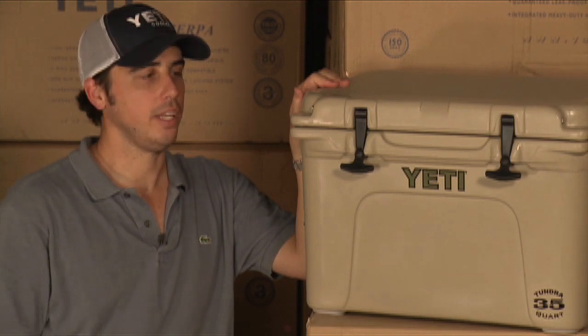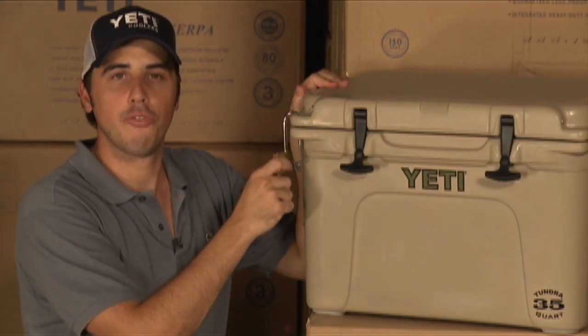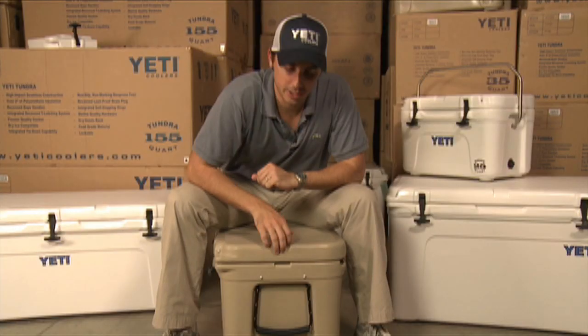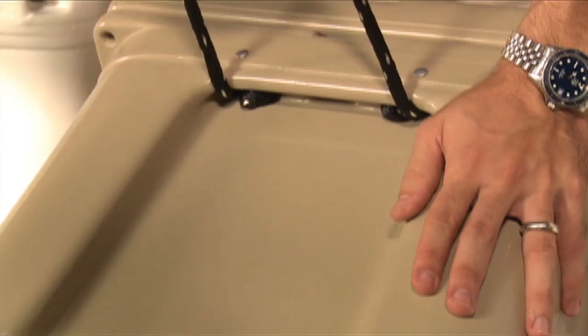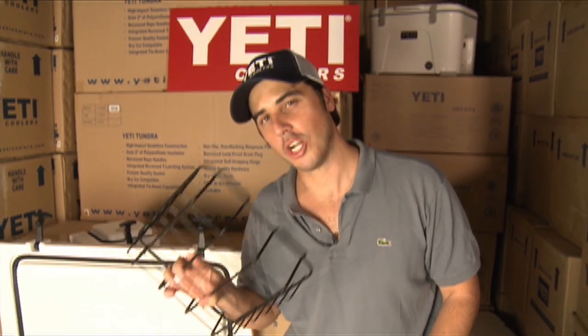A simple and completely leak proof drain system. Lock up your Yeti — not only does it keep your friends out, but it certifies it as a bear resistant container. The Yeti Tundra series has a built in handle as well as a nylon rope handle for those extra heavy loads. And if you hate soggy sandwiches as much as I do, you're going to love our dry goods rack.